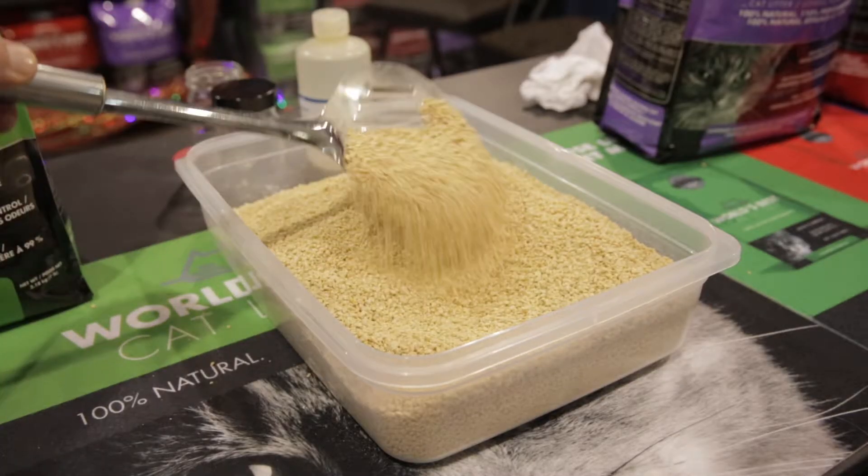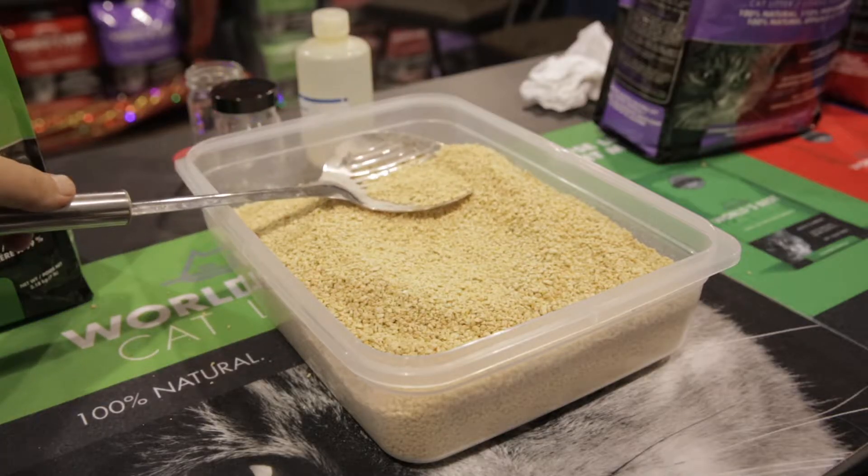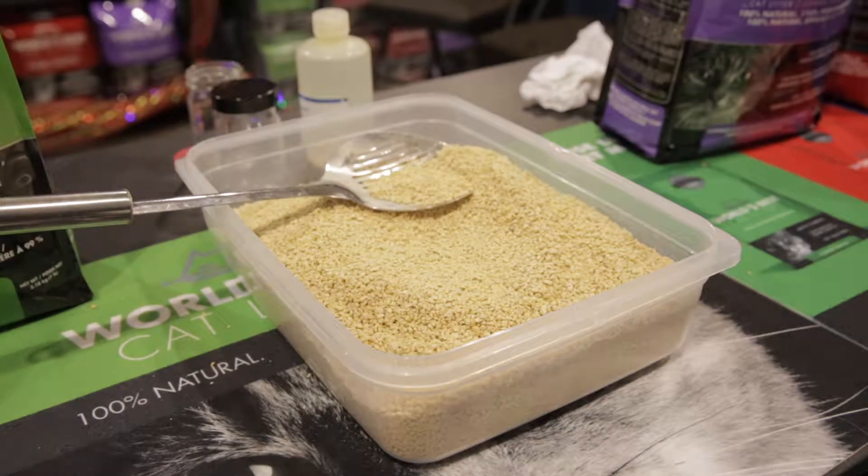Number one, the clumping ability. Number two, the scoopability. Number three, it's flushable — and it's even flushable in septic systems, certified by the National Sanitation Foundation.